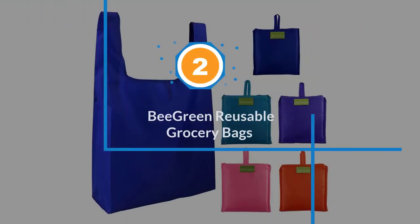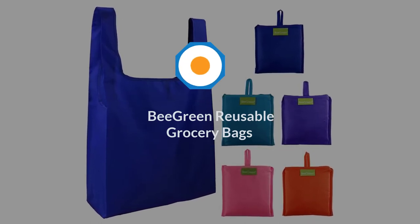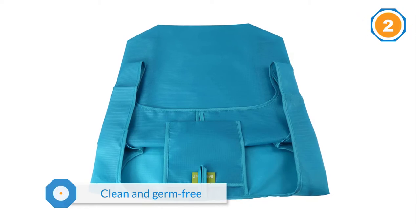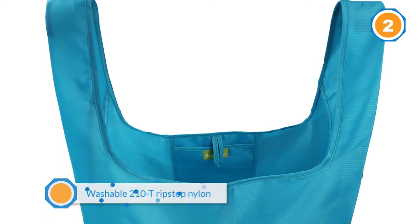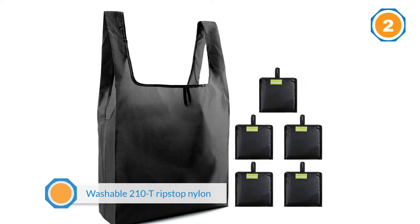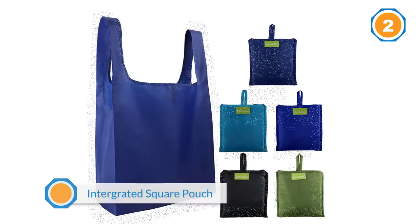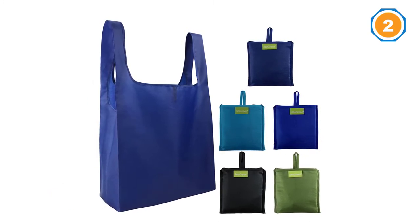Number two: Be Green reusable grocery bags. Reusable grocery bags take on the task of carrying milk, eggs, meat, and more, but sometimes this can lead to spills and stains. A washable reusable grocery bag like this set of five from Be Green makes it easy to keep your grocery bags clean and germ-free. Made of washable 210T ripstop nylon, these bags can be hand-washed or put through a cycle in the washing machine — just not the dryer. Hang dry and they'll be ready for your next shopping trip.